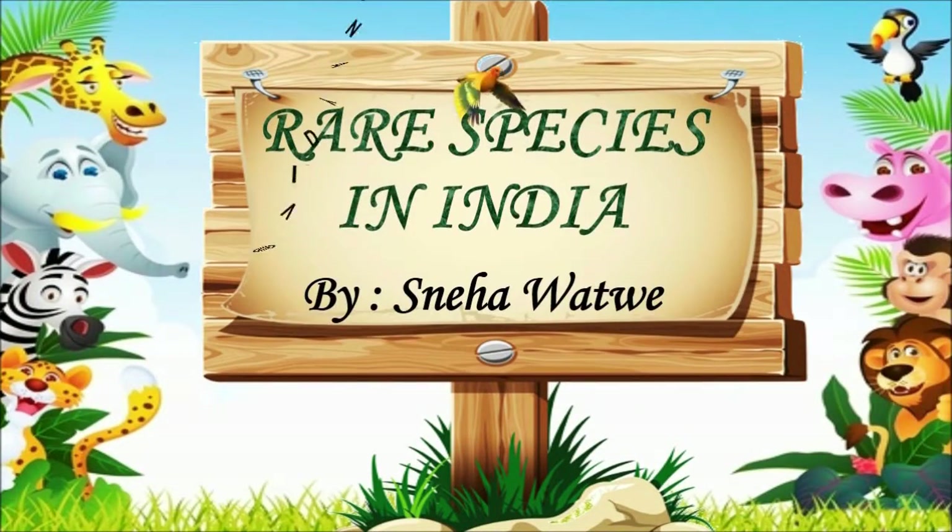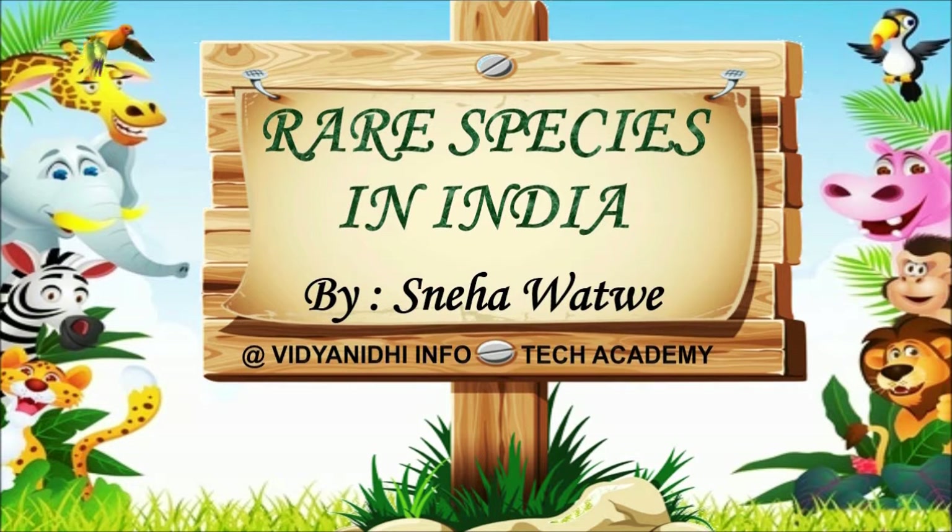Hello, ladies and gentlemen. I am your host, Sneha Watwe. I am also your guide and today I will take you to a natural reserve which is famous for the rare species belonging to India. Indeed, a rare one.